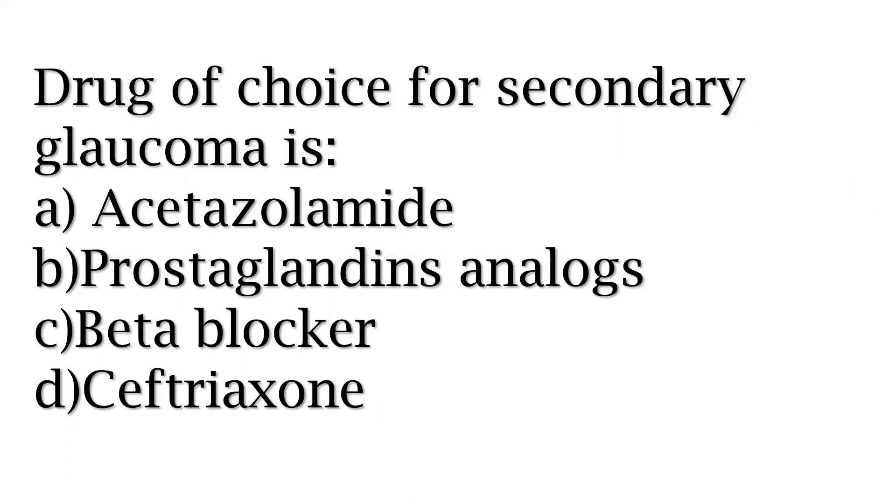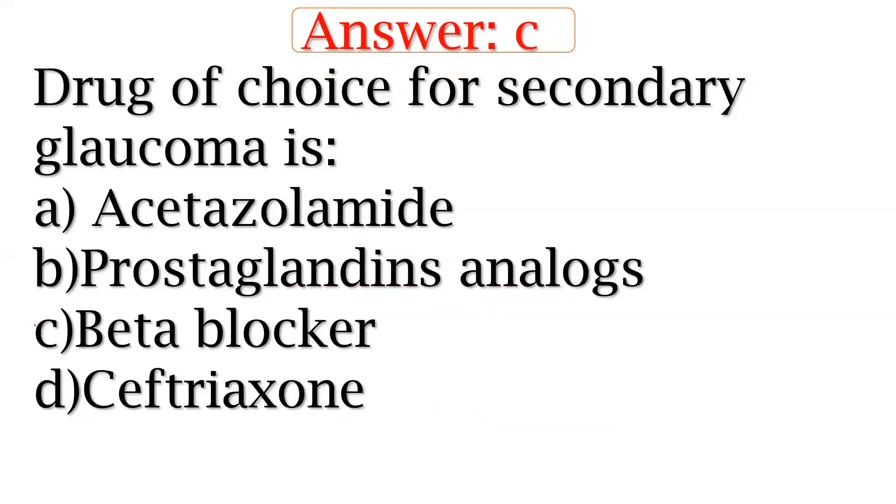The drug of choice for secondary glaucoma — options include acetylamide, prostaglandin analogs, beta-blocker, septic, etc. The right answer is beta-blocker. Examples of beta-blockers include timolol, metoprolol, and propranolol. Beta-blocker is the drug of choice for secondary glaucoma.